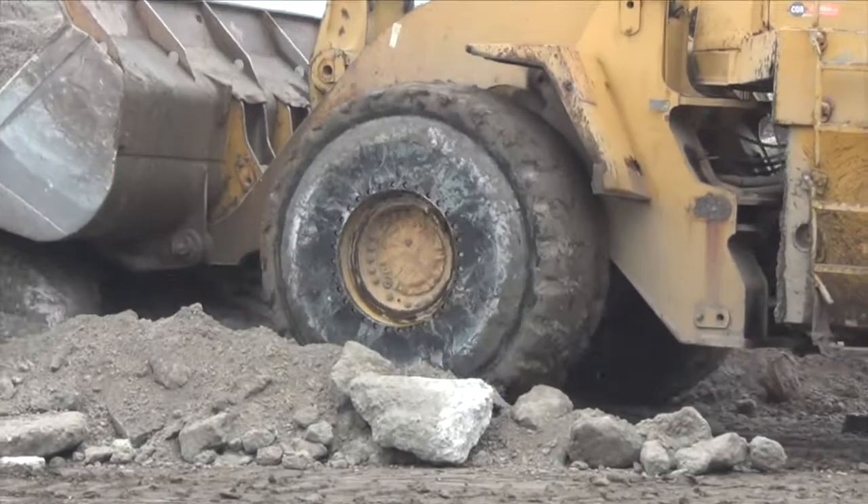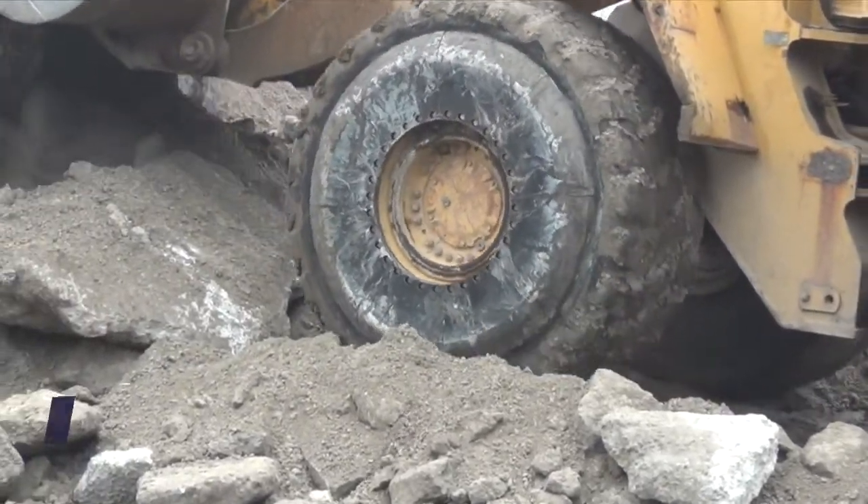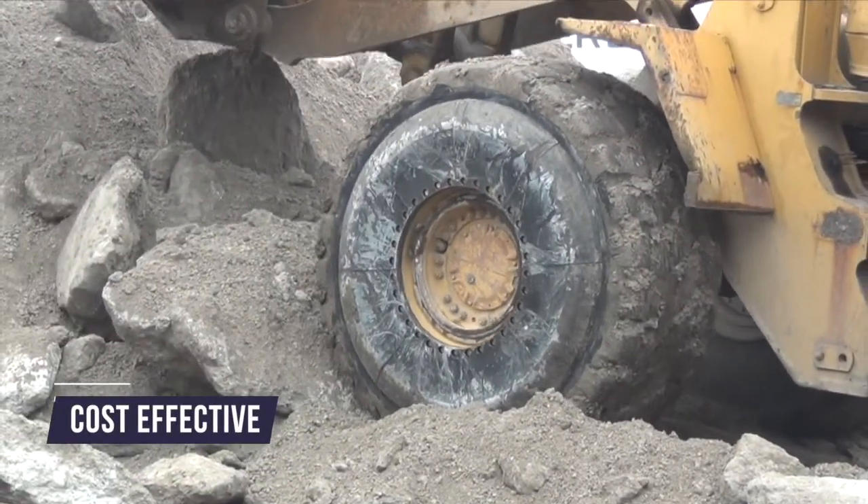Another key feature of the product is that it's really cost effective. Again, it goes back to the segmented design — the overall cost of the product is less than the actual tire itself, and by the time you save one tire you're going to save thousands and thousands of dollars just by replacing one panel versus having to replace a $15,000 OTR tire.